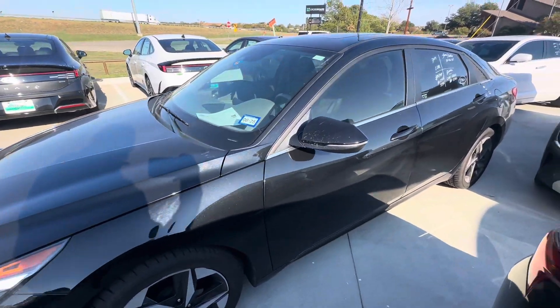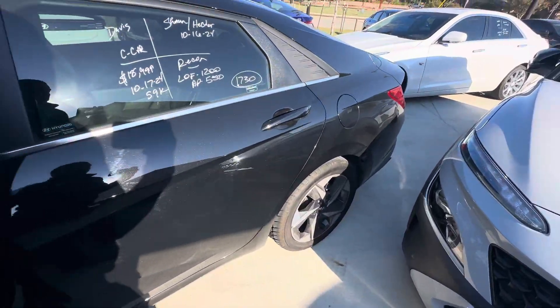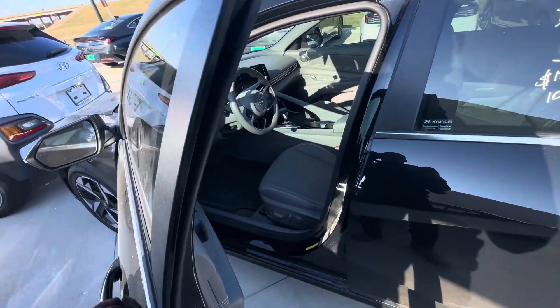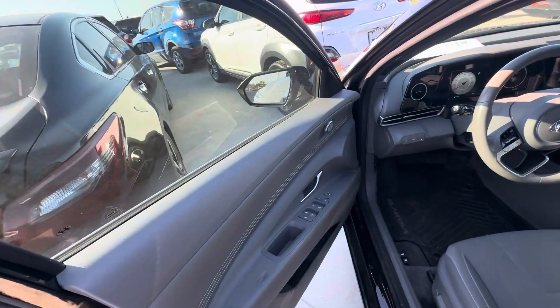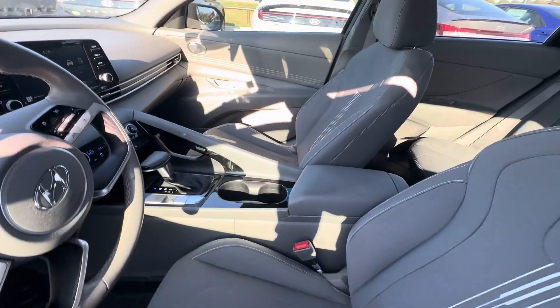Here's a video of the 2022 Hyundai Elantra SEL that I have here available — this one we just took in on trade yesterday. Black with gray interior, cloth seats, only 59,000 miles, and a lot cleaner than that other one was.